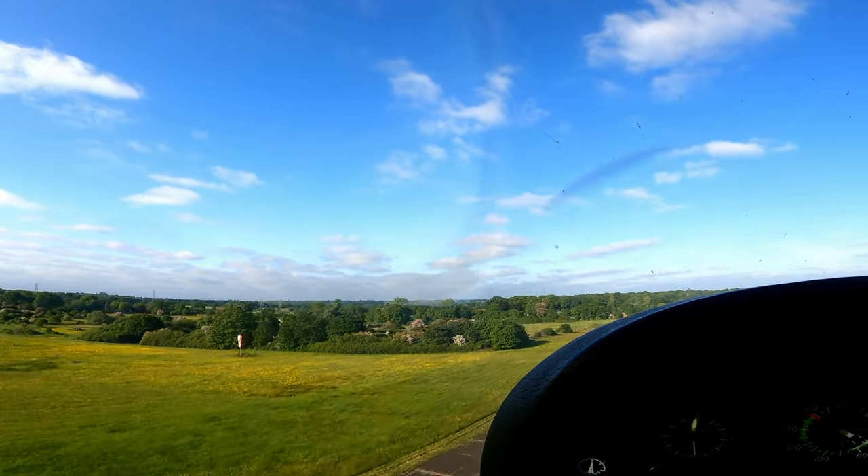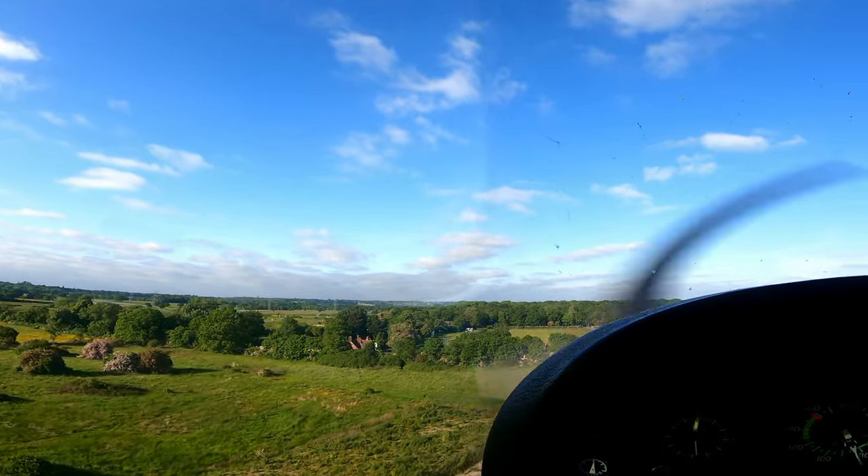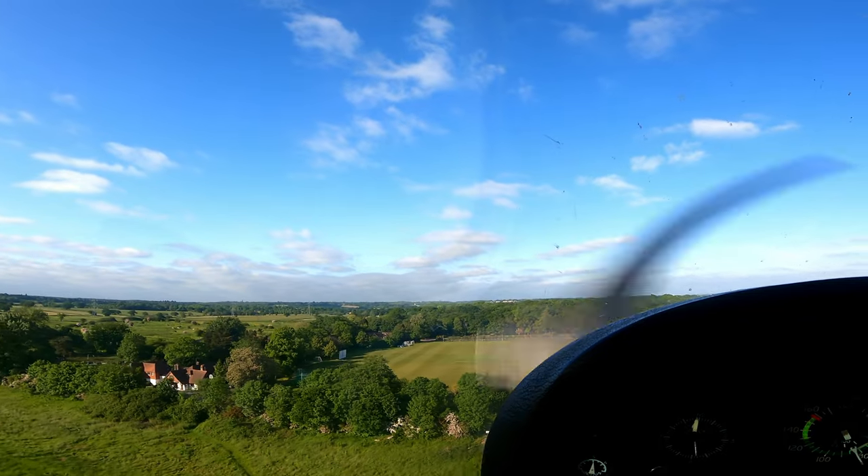Kilo Kilo, going round. Roger, northerly circuit, left hand, report downwind. Northerly circuit, left hand, report downwind, Golf Kilo Kilo.